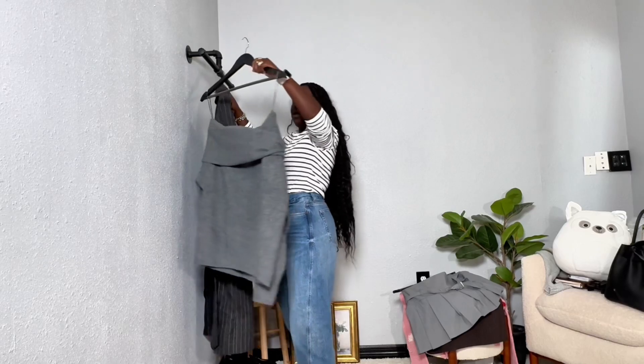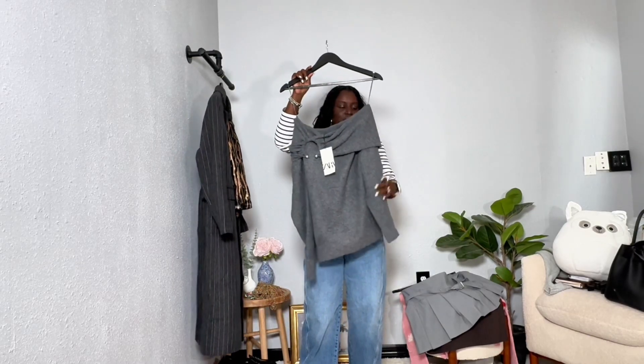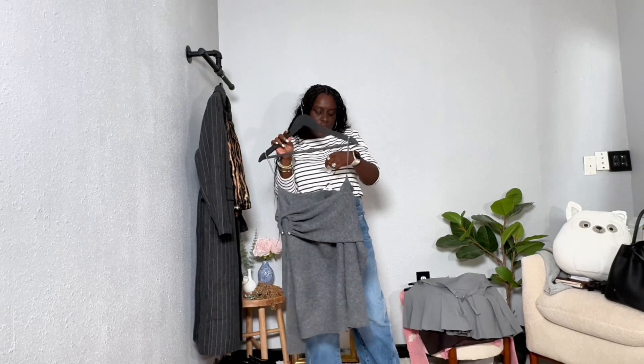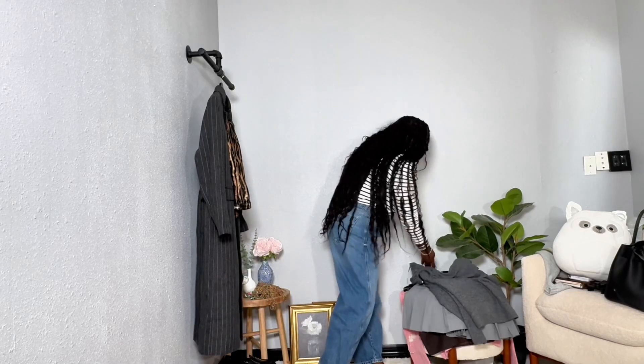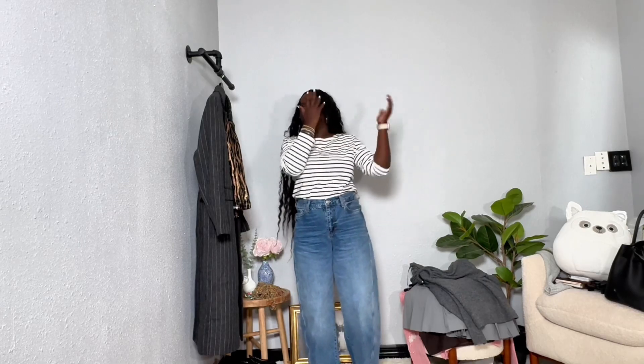Again from Zara is this beautiful, really soft knit winter piece. It was $49.90 and I got it in a medium. So if you really want to see how I style these pieces you can follow me on Instagram — my handle is Stylana, and I think that's the same for TikTok. I'll have everything linked down below.